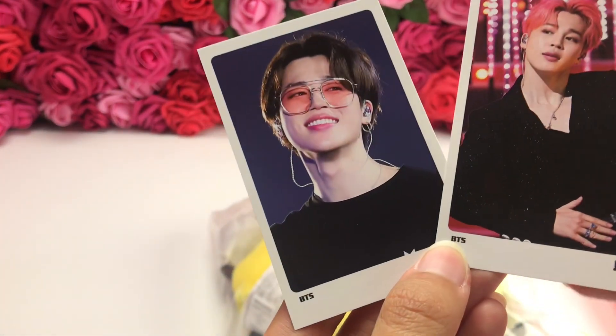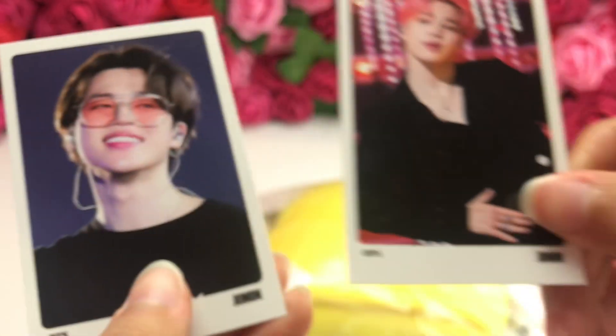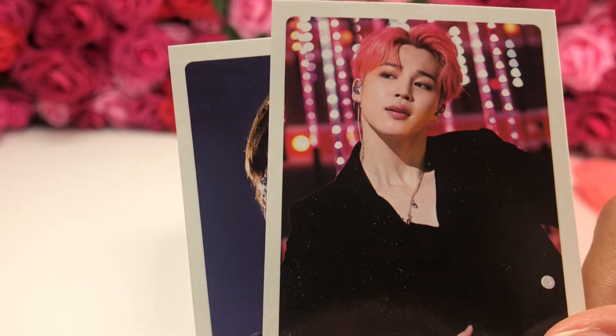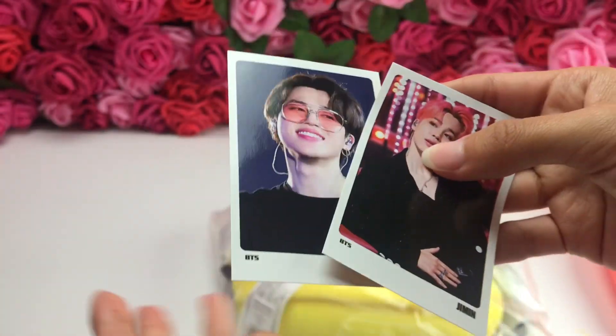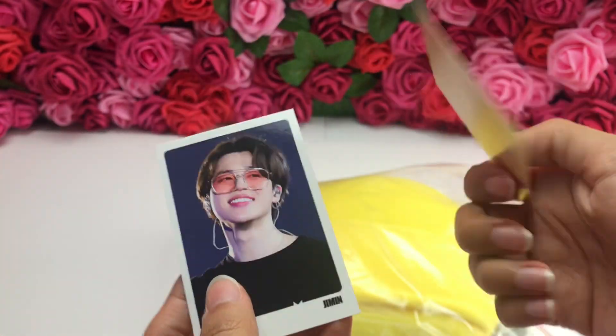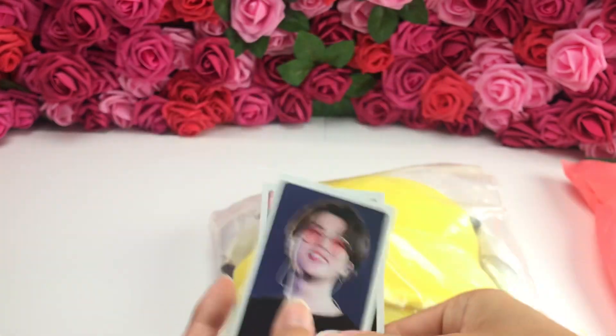Of course, at Coco Dive they always send freebies, and my bias is Jimin. So there's that one — I love this one. And then on the back there are stickers. You can use them, but I usually don't use them as stickers, I just leave them as is.